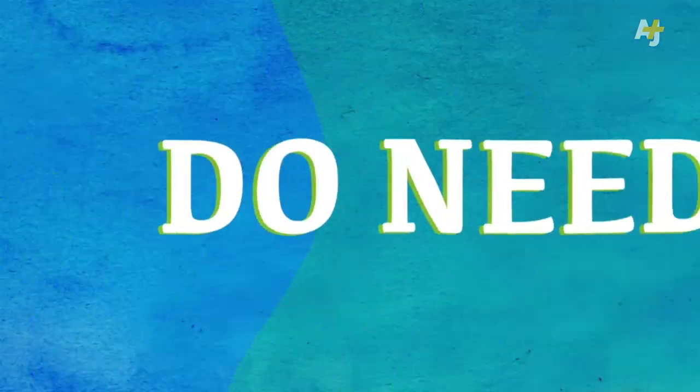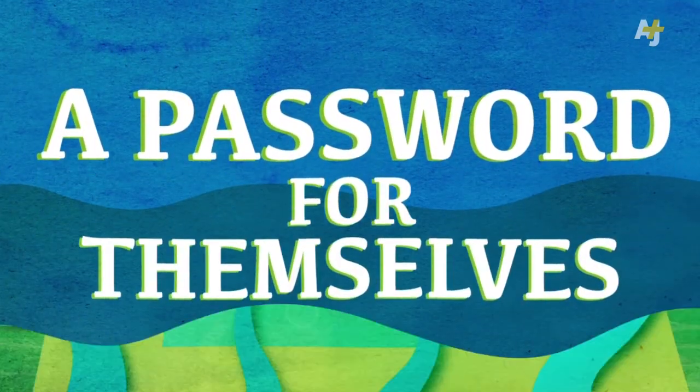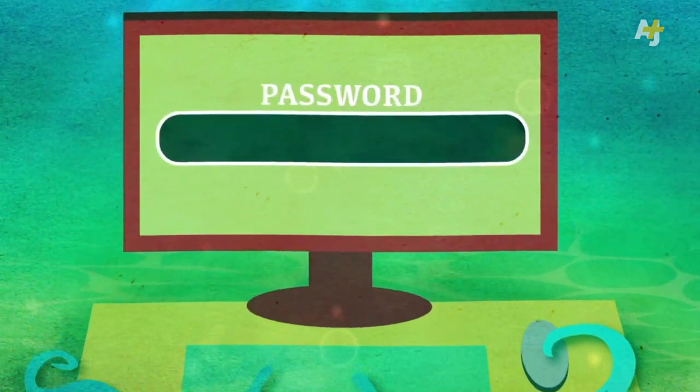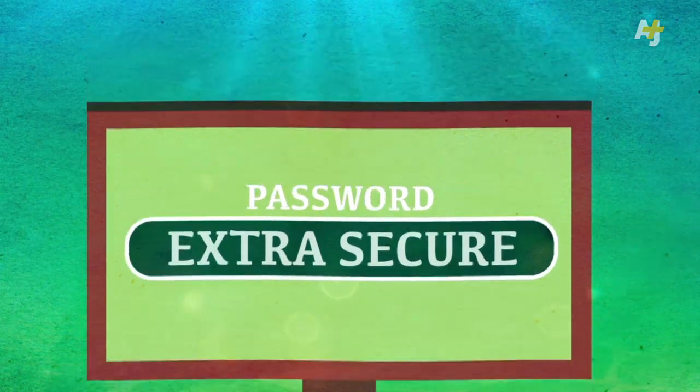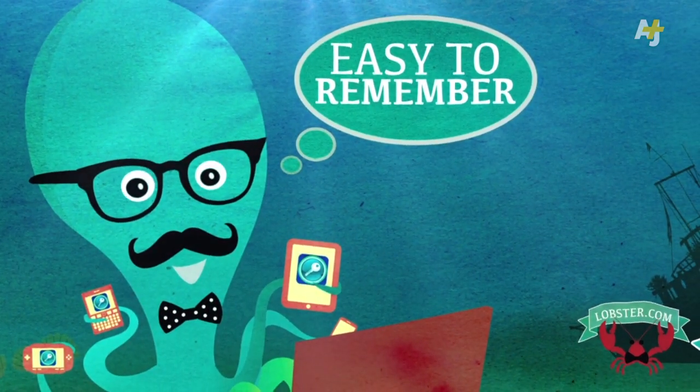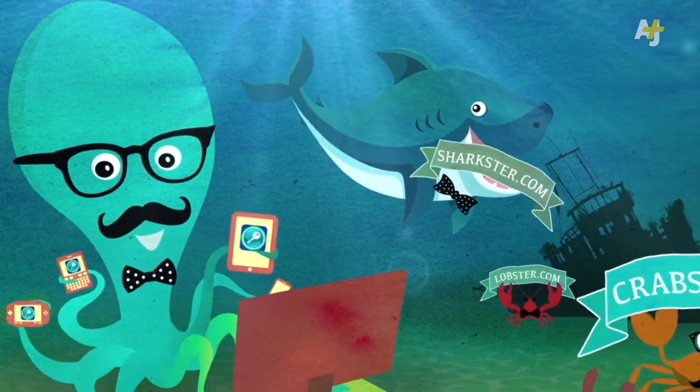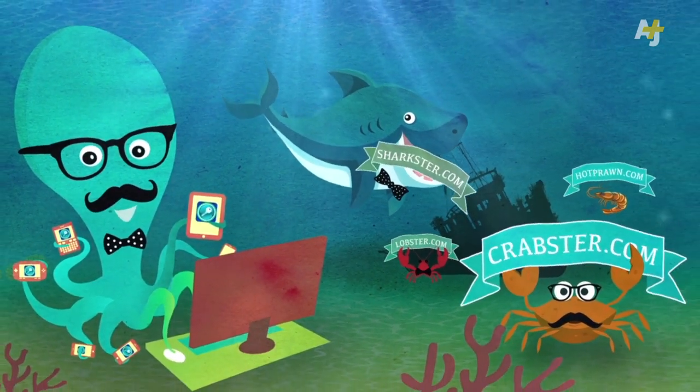There is one catch with all password managers, though. Password managers do need a password for themselves — one that you type into the manager to unlock all the others. You'll want that password to be extra secure, but easy to remember, because it's the one password you won't be able to store in your password manager. But that one password will keep you a lot safer in a sometimes dangerous net.